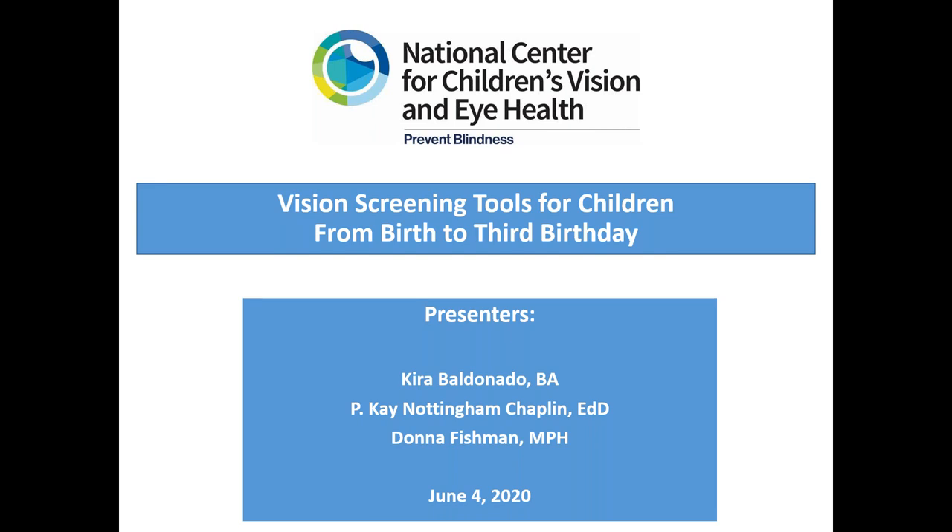Thank you so much, Ryan, and thank you to School Health for sponsoring this webinar. I'm Donna Fishman, and on behalf of my co-presenters Kira Baldonado and Kay Nottingham Chaplin, we want to thank all of you participating. We know it's a difficult time right now, and many of you are caring for young children in person or via Zoom, phone, or visits from your cars. We appreciate you taking time to learn about children's vision and eye health, and ways to screen children effectively to ensure clear vision and enable them to reach their developmental milestones, gain early literacy skills, and experience their whole world.